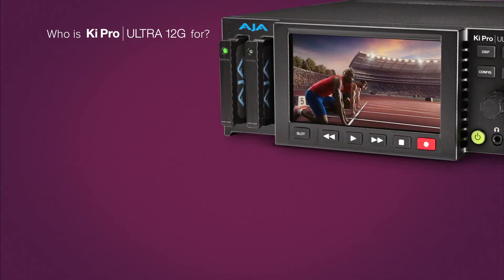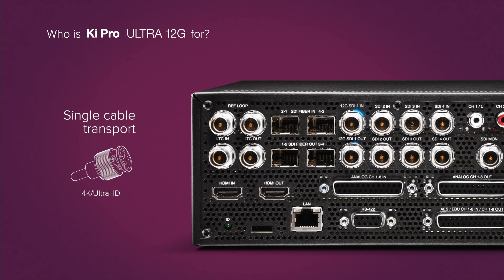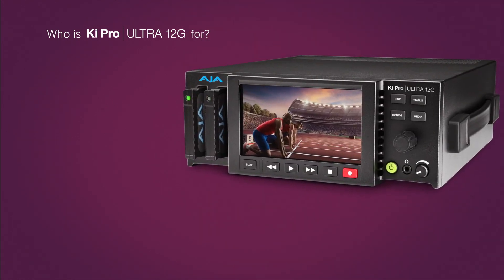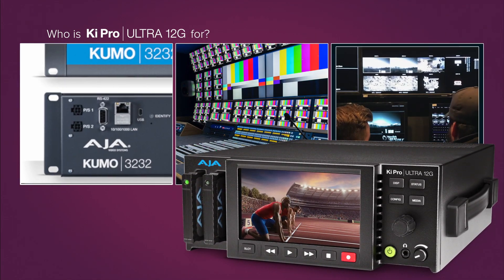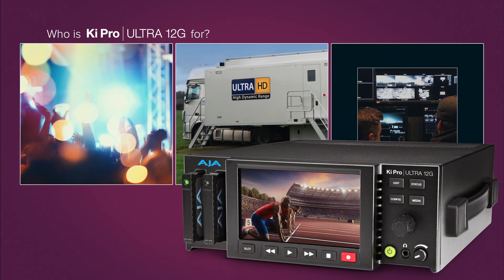The new KeyPro Ultra 12G brings further convenience to the market with single cable transport for high raster video, offering compatibility with the latest 12G 4K devices. Whether you're a broadcast facility engaged in remote production from trucks to satellite offices, on a location or in a studio,